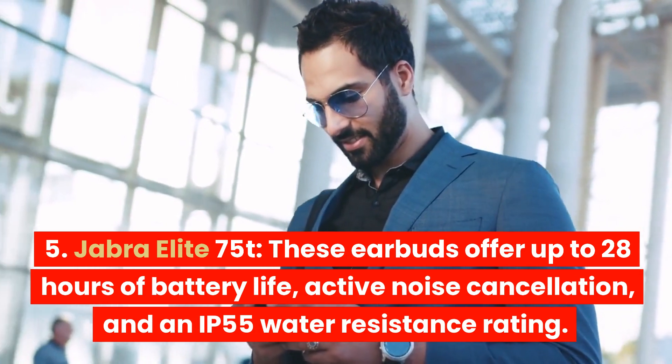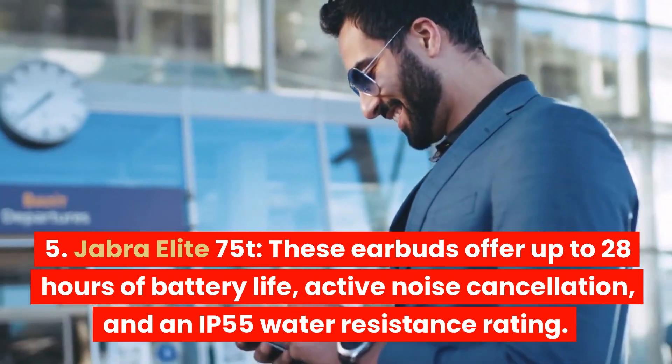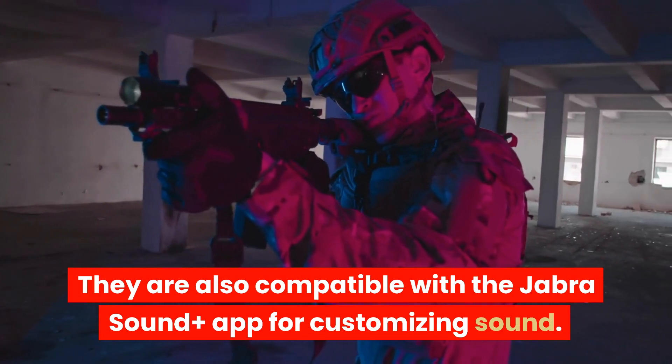Jabra Elite 75T. These earbuds offer up to 28 hours of battery life, active noise cancellation, and an IPX5 water resistance rating. They are also compatible with the Jabra Sound Plus app for customizing sound.